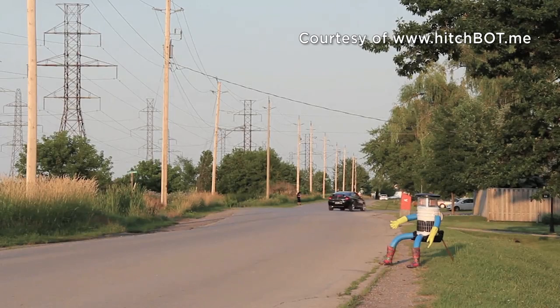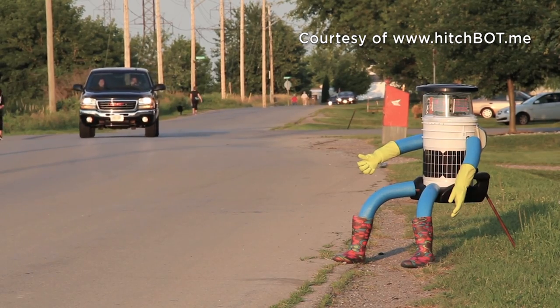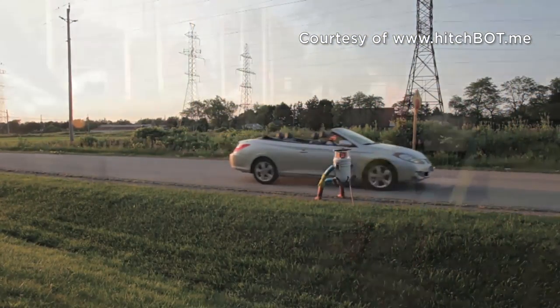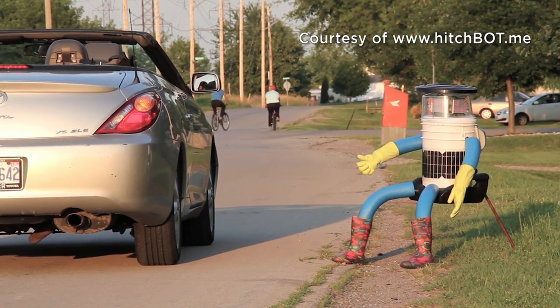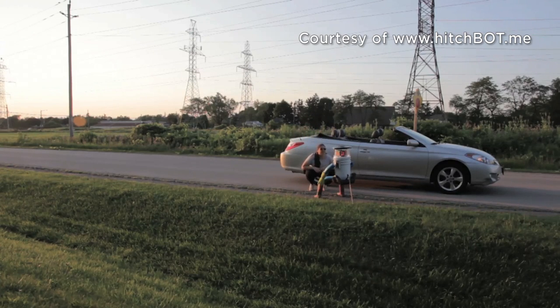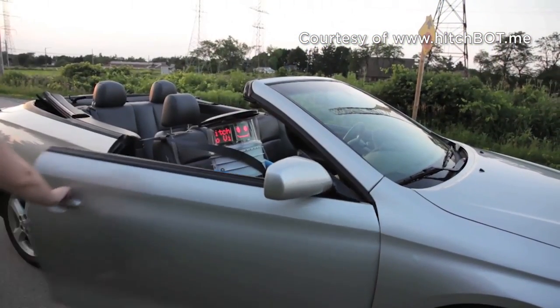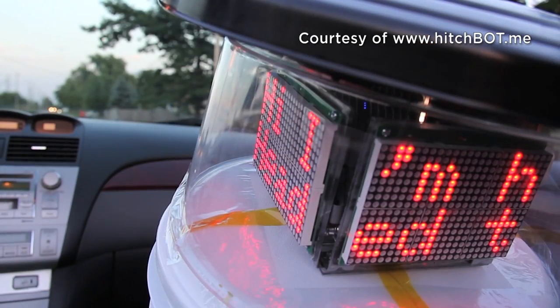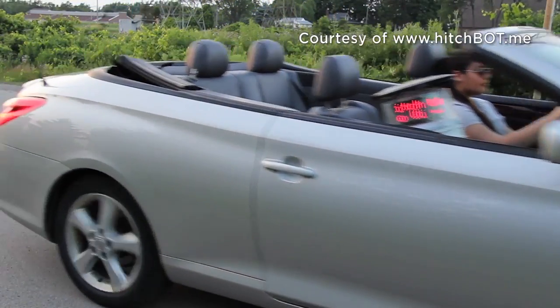Why was it created to begin with? The idea was to see if they built a robot with some artificial intelligence that knew some social etiquette and could be entertaining and fun, whether it could convince regular people to take it across Canada to where it wanted to go — and it was a success. If you picked up Hitchbot, you could chat with it. Hitchbot is always connected to the internet and has artificial intelligence software, so it had certain questions it would anticipate you would ask, but it also could answer unanticipated questions using online software. It would also play games with you, had jokes to tell — things to break the ice.